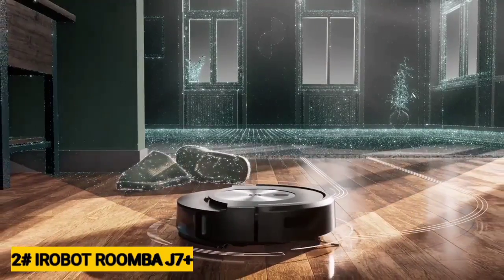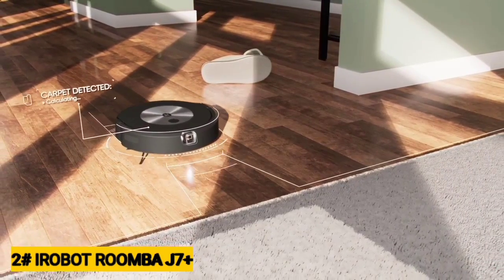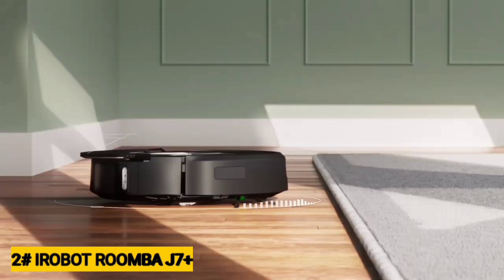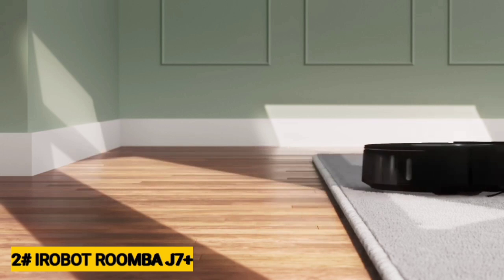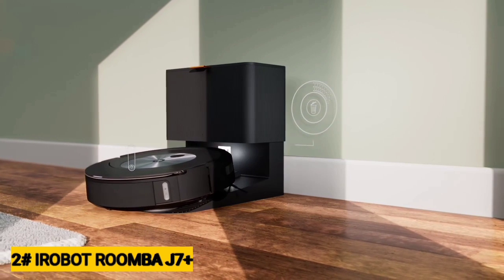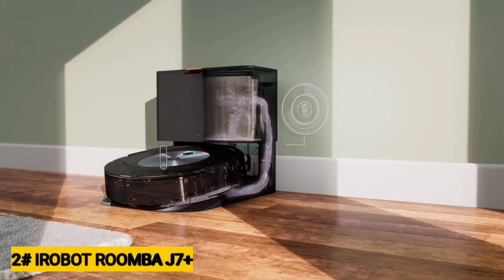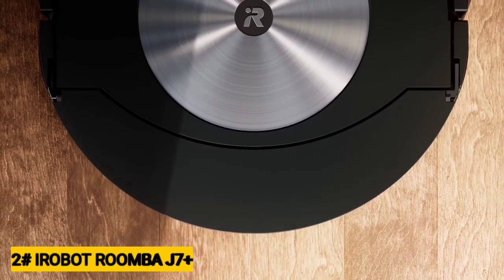When it encounters potential obstacles that aren't in its database, the J7 Plus snaps photos and asks you whether it should avoid those areas in the future. It only takes about a minute to review the obstacle images, and doing so can prove extremely useful. This method allows you to quickly and easily create keep-out zones around areas that typically halt cheaper robot vacuums. If you have a cluttered home or accident-prone pets and you're in the market for a standalone robot vacuum, the iRobot Roomba J7 Plus is the model to buy. iRobot is so confident in the robot's poop-evading abilities that it's offering it with a P.O.O.P. — Pet Owner Official Promise — guarantee. If the Roomba J7 Plus fails to avoid solid pet waste within a year of your purchase, the company will give you a new one for free.